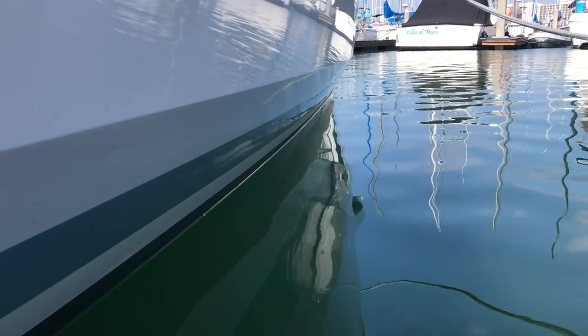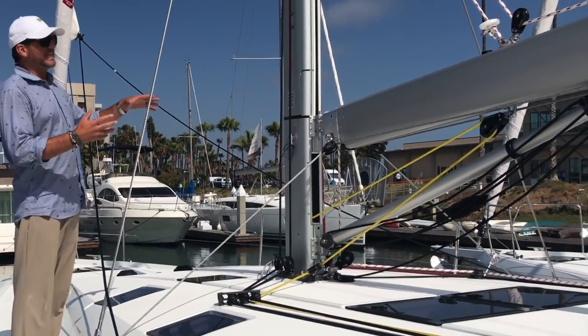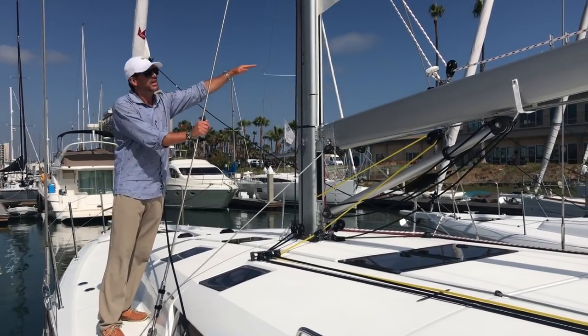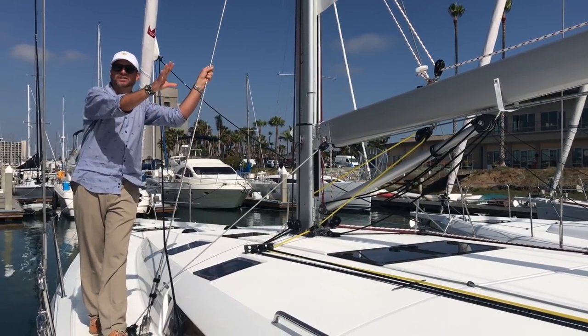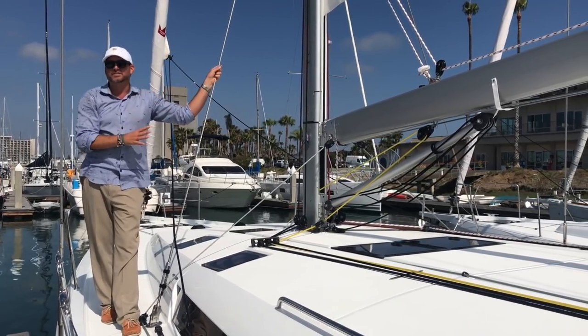Another key feature that I like in the design is bringing the gooseneck down on the boom really low, and it actually increases the sail area dramatically — from having it in a traditional position about two and a half feet up from where it's sitting right now — but it doesn't compromise anything in the cockpit for the design of the dodger or bimini because of the boom angle and the cut of the sail.